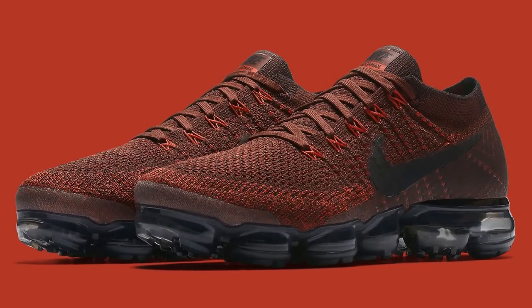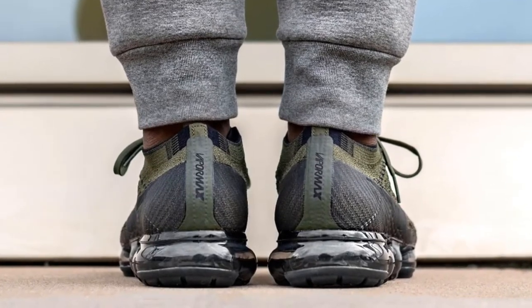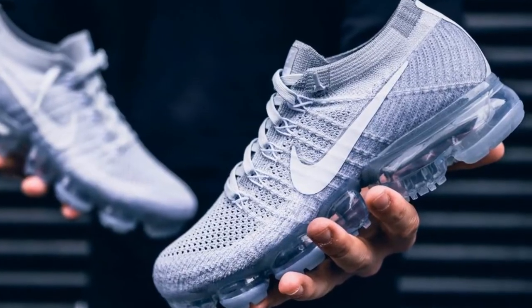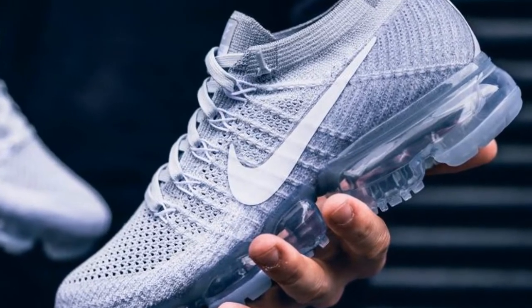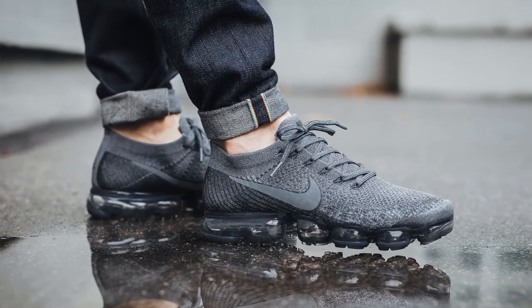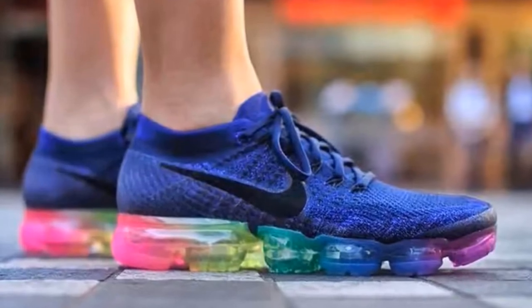Gaps between the pockets allow for proper landing and takeoff, and for runners concerned with heel support — if they're heel strikers — the thickest pocket of air is located at the back. There were comments about the VaporMax Flyknit's underfoot feel, which was apparently as soft as running on clouds. For more information, please check the link in the description for a special discount.